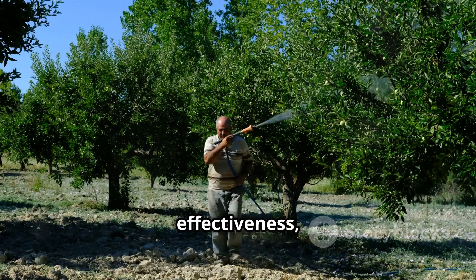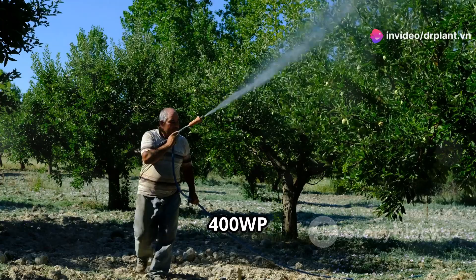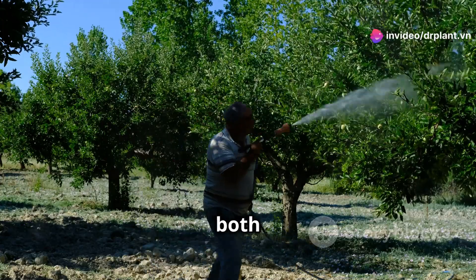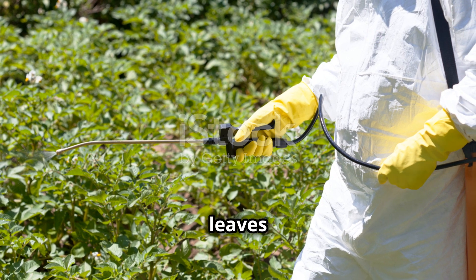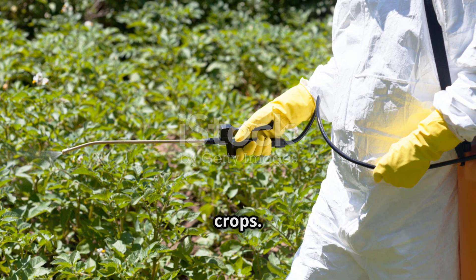In addition to its high effectiveness, Lottashine 400WP is also very safe for both users and the environment. This product does not harm beneficial insects and leaves no harmful chemical residues on your crops.